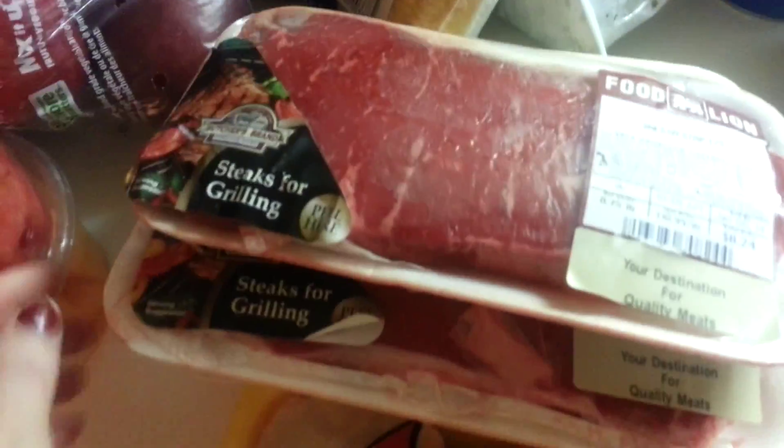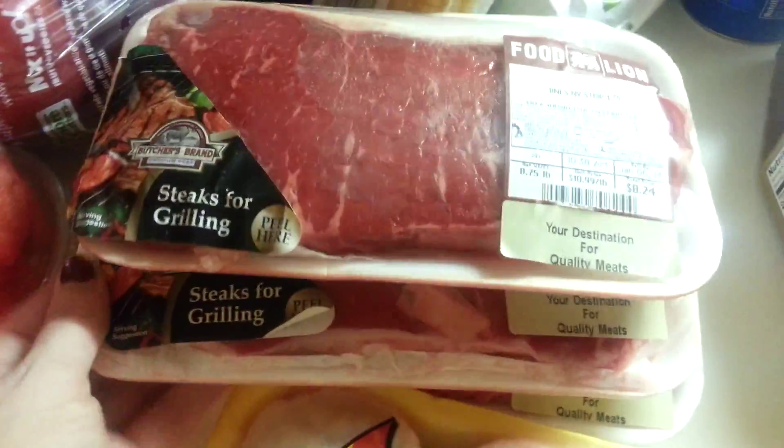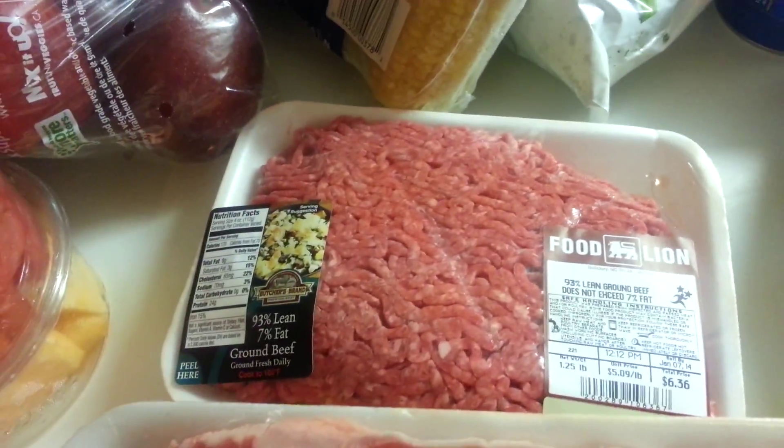Some pineapple tidbits. I got some drumsticks and some turkey bacon. These are New York strip steaks — I got three of them, this one pack and then this two pack. And then some ground beef.